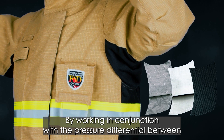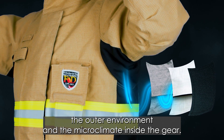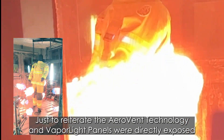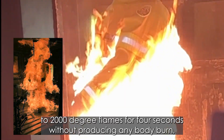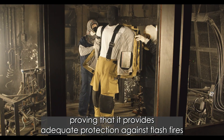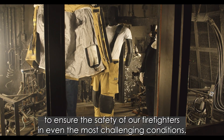By working in conjunction with the pressure differential between the outer environment and the microclimate inside the gear, sweat vapor is able to escape outside without letting heat in. The AeroVent technology and Vaporlight panels were directly exposed to 2,000-degree flames for four seconds without producing any body burn, proving that it provides adequate protection against flash fires throughout the entire garment to ensure the safety of our firefighters in even the most challenging conditions.